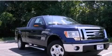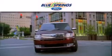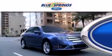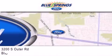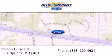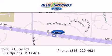Stop by today and test drive this vehicle for yourself. Blue Springs Ford is dedicated to doing everything possible to ensure that the experience you have selecting your next vehicle is as pleasant as possible. We are located at 3200 South Outer Road in Blue Springs. We offer a free 10-year, 100,000-mile powertrain warranty on any new or certified used vehicle, free car wash for life, and free shuttle service.